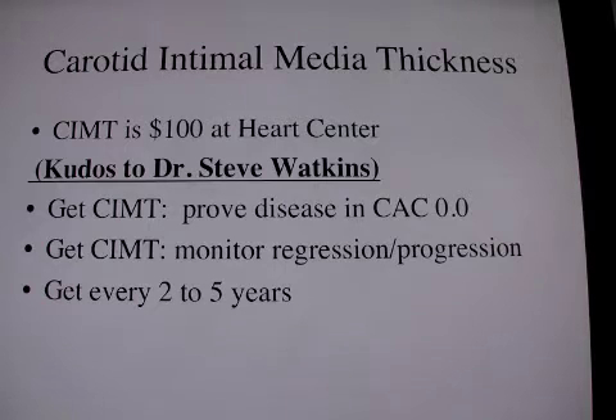I use it if the calcium score is zero to see if there's disease that is not picked up in the heart, to see if there's disease in the carotid. If there's disease in the carotid, there is probably soft plaque in the heart that is not seen by the calcium score. So I think these tests are complementary and should both be used.